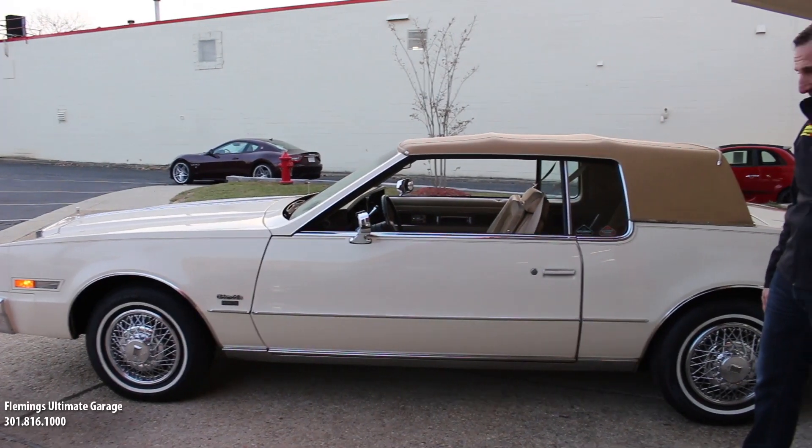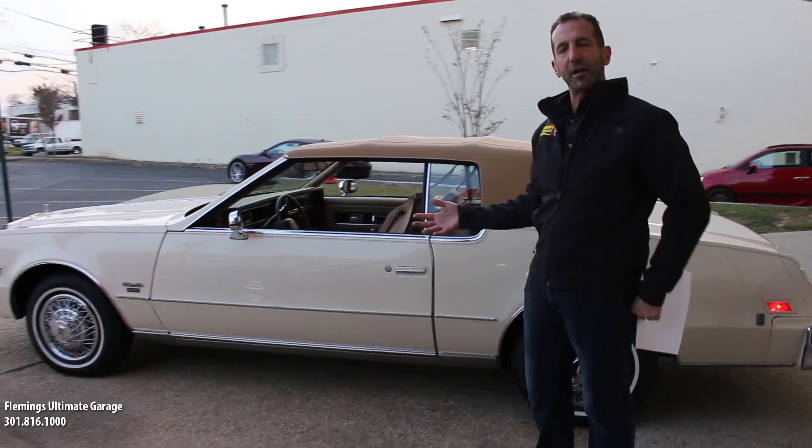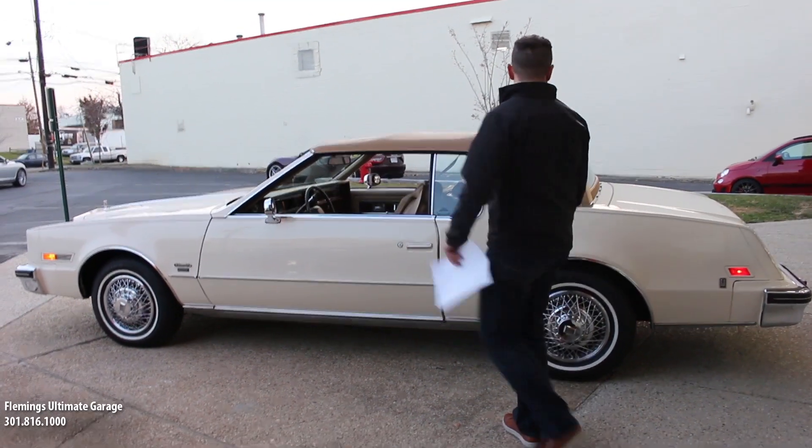These are the original wire wheels on the car, with new white wall tires on there, and when we get inside and start it up, it is silent as can be.